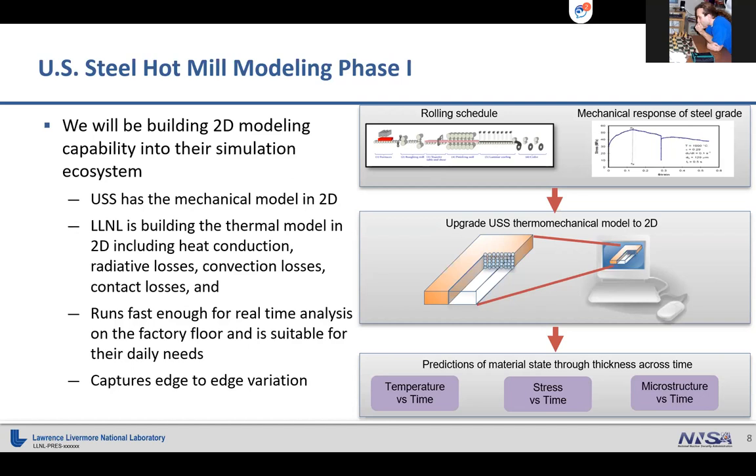The work we did was to build a 2D modeling capability to capture the edge-to-edge variation. This model includes heat conduction, radiative losses, convective losses, and contact losses. It still runs fast enough for real-time analysis — computers have come a long way since they put their 1D model together. They only had nine points, now they have a few thousand and it's still done in a few seconds. It captures edge-to-edge variation and predicts temperature versus time, stress versus time, and microstructure versus time using their microstructural model.